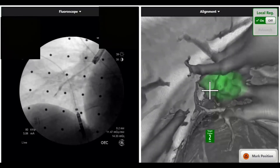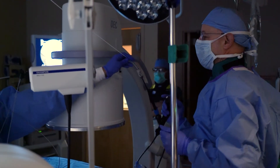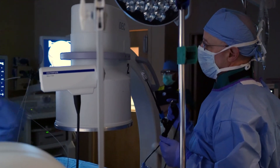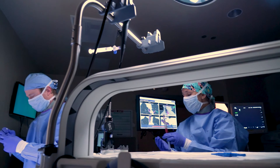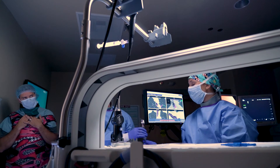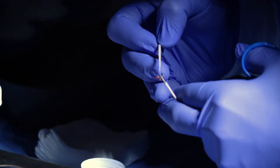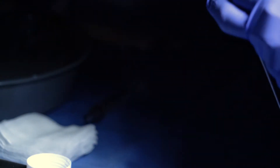One of the most important characteristics of any technology is what its diagnostic yield is, which is what percentage of the patients that have the procedure actually get a diagnosis. Using the current system that we have, we've been able to get a very high diagnostic yield in the higher than 90% range, while some of the other technologies, including the robotic technologies, have published success rates below 70%.